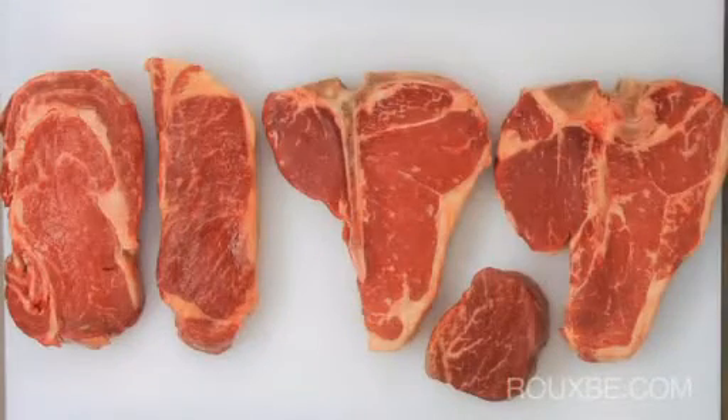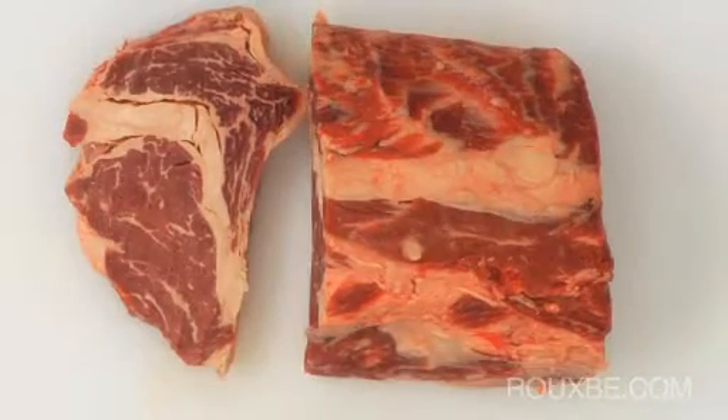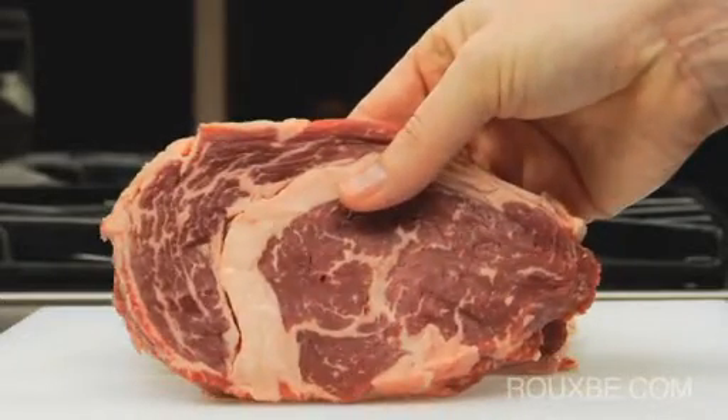When choosing which steak to buy, consider meal planning, size, and flavor. A ribeye is a classic bistro-style steak, which is often served simply with fries or a side salad. Ribeye steaks are a good portion size with rich, juicy flavor. They are generally more tender due to the marbling and fatty lip attached.